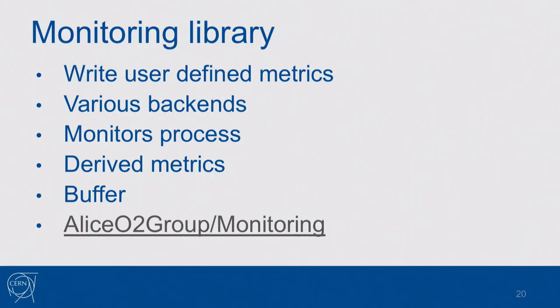I want to promote the monitoring library because I wrote it. It's a purely C++ library that allows you to write data to almost anywhere — it supports InfluxDB, Fluentd, Zabbix, and many other monitoring systems. It can also monitor the process it's running within — gathering CPU usage, memory, network, etc. — doing this for each of the 100,000 processes running in our farm. It performs initial aggregation to calculate derived metrics like rate, average value, deltas, etc., offloading the central monitoring from basic processing. It can also cache metrics and send them in batches. It's open source, so you can take a look and use it if you want.